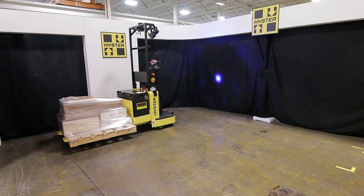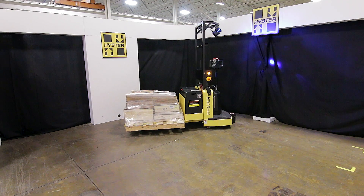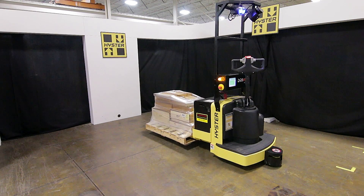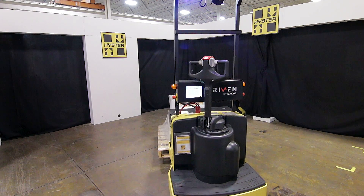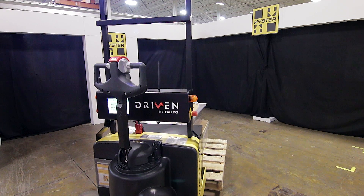Some of the product differences that you'll see with the Hyster Balio product is that we use LiDAR technology. We do not put in any rigid infrastructure into the facility for the unit to work off of. The unit uses a combination of laser and radar. It maps out the facility using fixed structures such as rack, walls, pillars, and machines that will be kept in place.